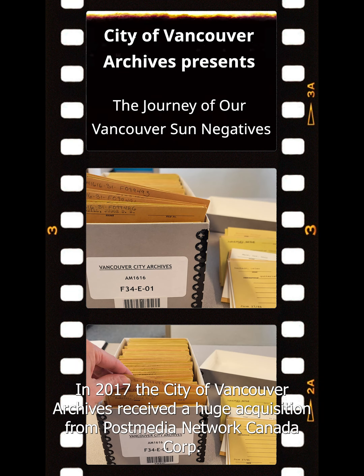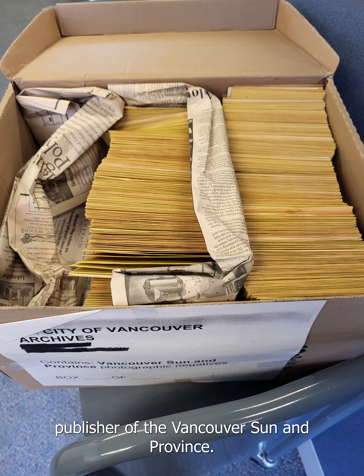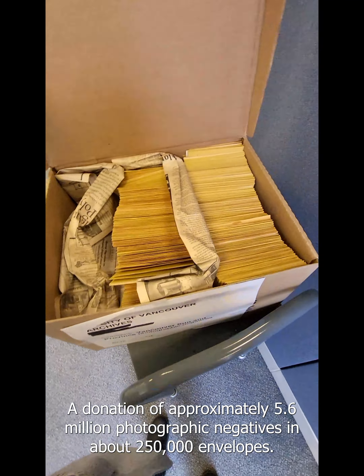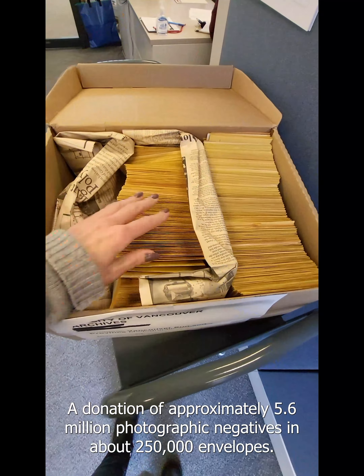In 2017, the City of Vancouver Archives received a huge acquisition from Post Media Network Canada Corp, publisher of the Vancouver Sun and Province — a donation of approximately 5.6 million photographic negatives in about 250,000 envelopes. Here is how we are processing them to make them available to the public.